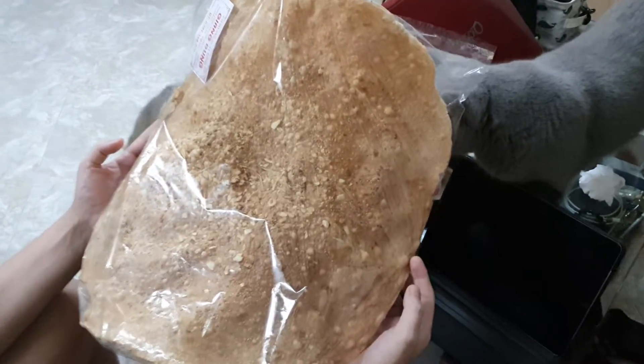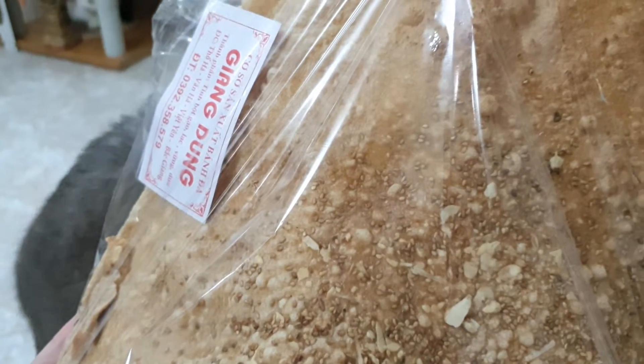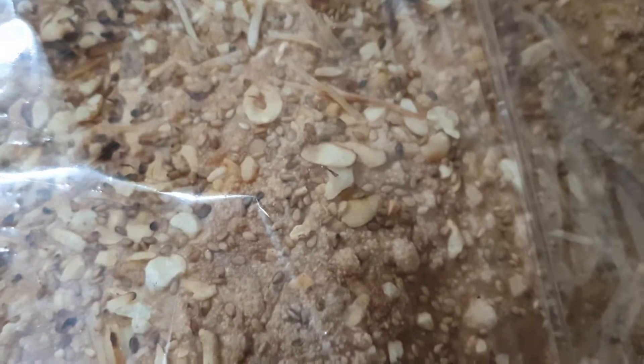I'm close. All the details here. What is it? Cracker? What does it have? It has some nuts, some sesame.